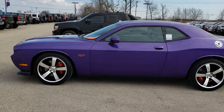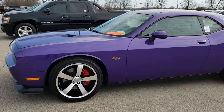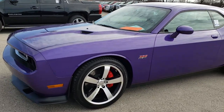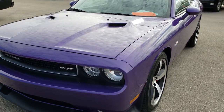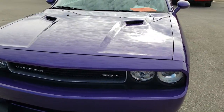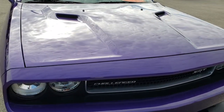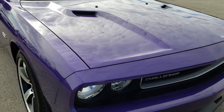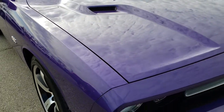This is stock number 9516. We are here at Summit Automotive in Fond du Lac, Wisconsin — your new and used sports car headquarters. Today we are checking out this super clean 2013 Dodge Challenger SRT8. This vehicle has the 6.4 liter V8 Hemi motor which pumps out 470 horsepower.